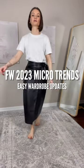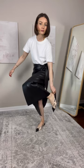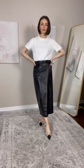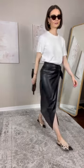Fall winter micro trends that will update your existing wardrobe — and you probably already own a few of these. Snakeskin is the annual print of the season. If wearing a bigger piece in this print is too much, go for something a bit more subtle like a pair of shoes, a belt or a bag. The print will add interest to any outfit, plus it's a neutral so it can easily be styled.